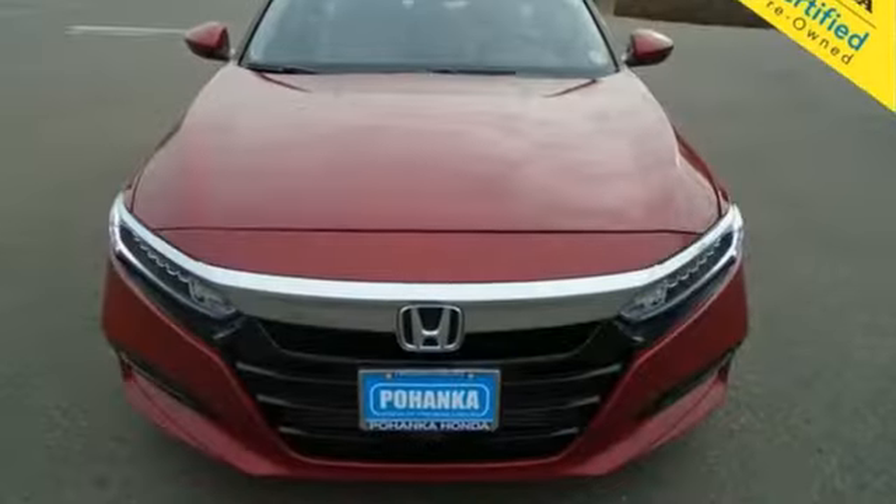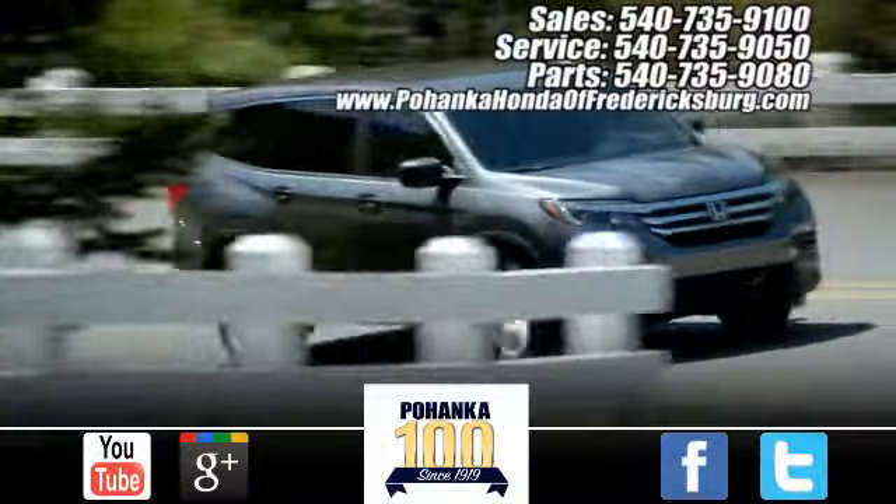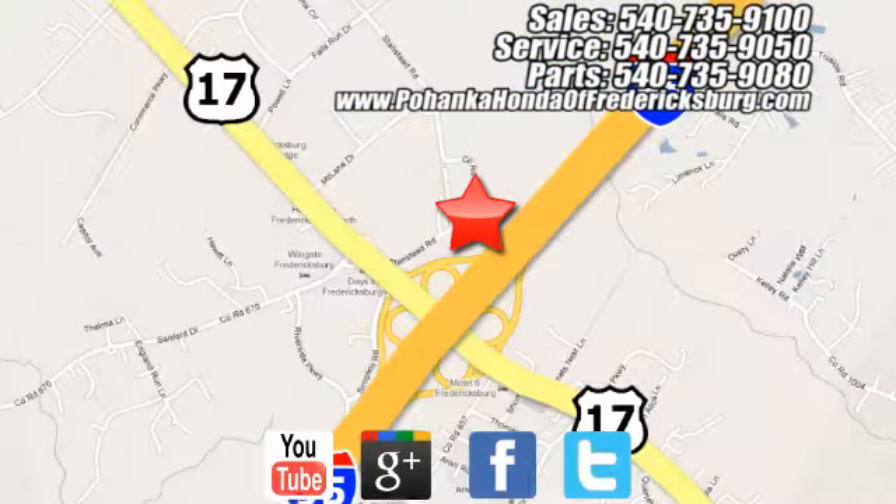Someone's going to drive this fantastic vehicle off the lot — it should be you. Test drive it today. Pohenka Honda of Fredericksburg is a great place to buy a car, conveniently located at 60 South Gateway Drive in Fredericksburg.